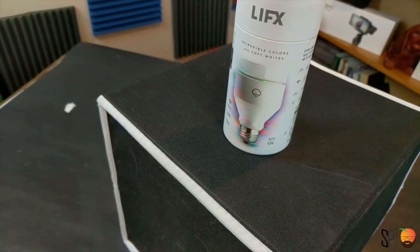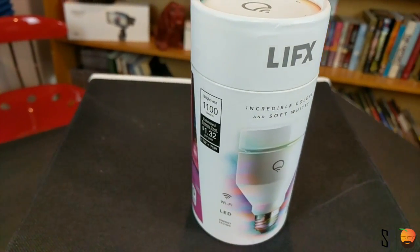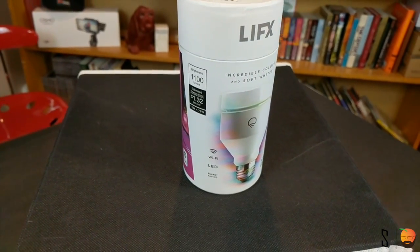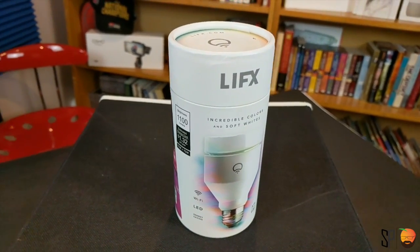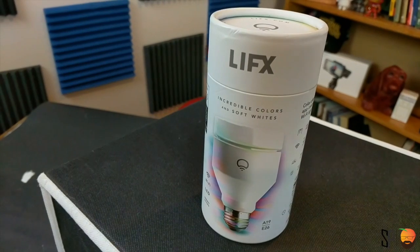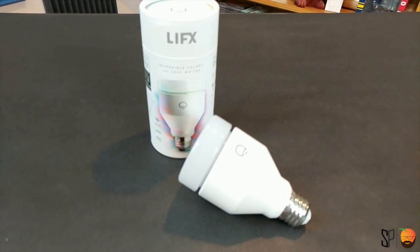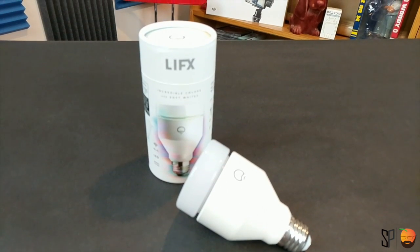Being that I have an addiction to smart home automation type things, it made sense to take a look at this light bulb. And I'll be honest, I'm really surprised at how well this light bulb compared against the Philips Hue and the TP-Link light that I reviewed a few weeks ago. There's a pretty good chance you may want to make this the smart home light of your choice, and here are a couple of reasons why I believe that.